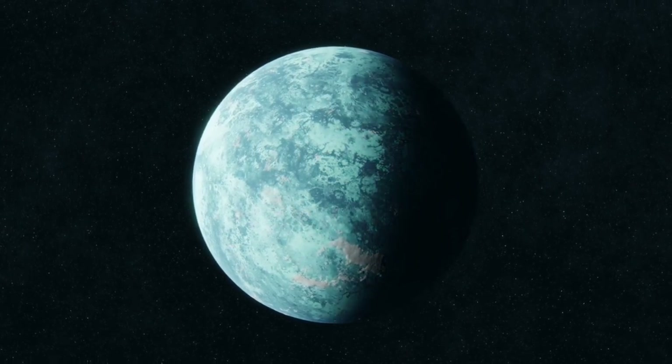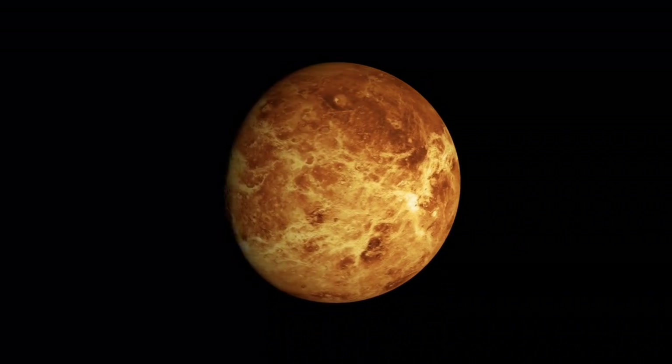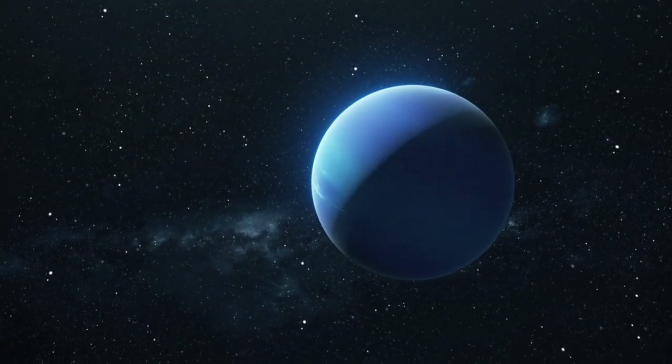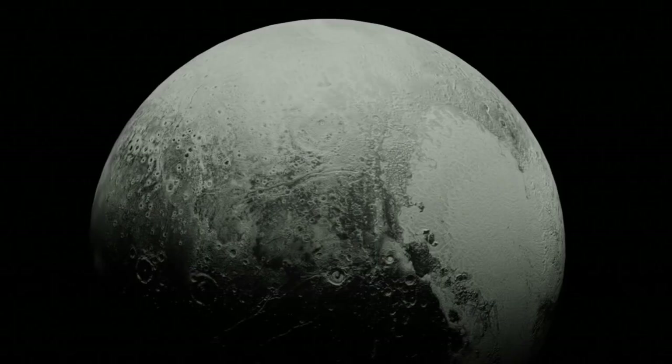Heat from Pluto's interior generates convection beneath its icy shell, causing nitrogen ice to move in a slow, lava-like motion. These revelations indicate a world that is far from static. Pluto is alive with ongoing activity despite its distance from the Sun.